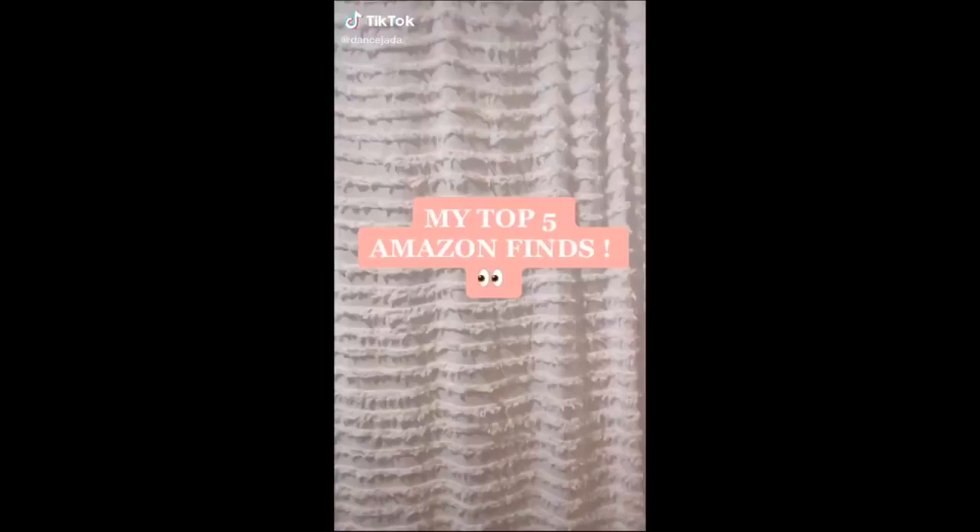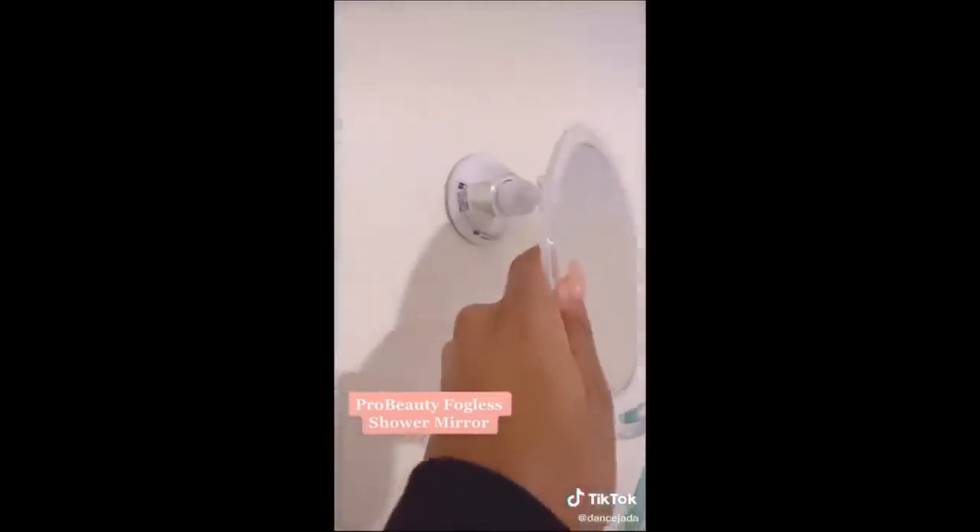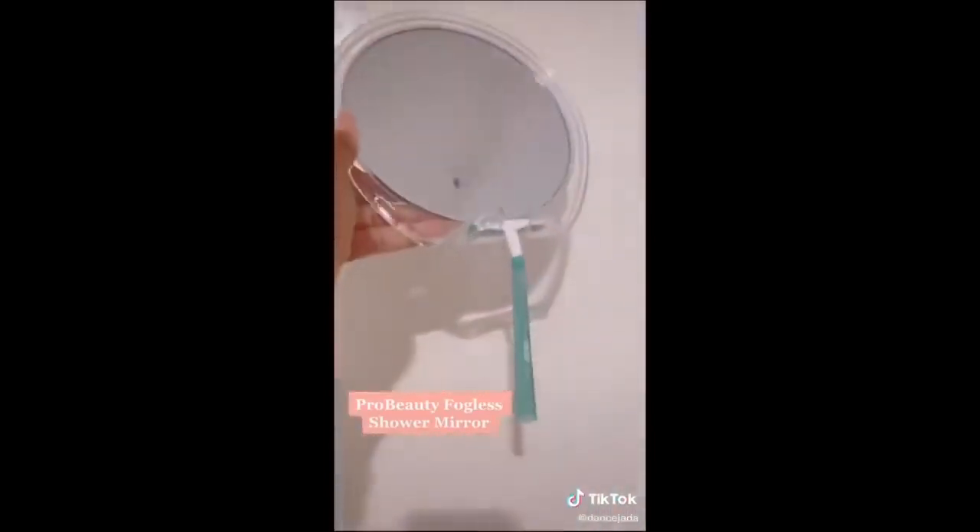Here are my five favorite Amazon finds — stay tuned at the end for a surprise as well. The first thing I love is this fogless shower mirror. It's super sturdy and I love it for when I'm washing my hair or even washing my face in the shower. It even has a little place for your razor, and I believe it was only $16.